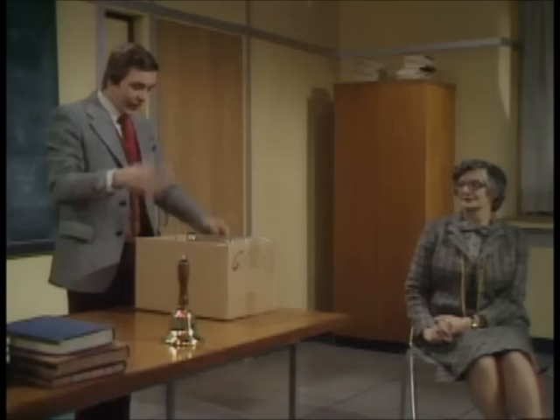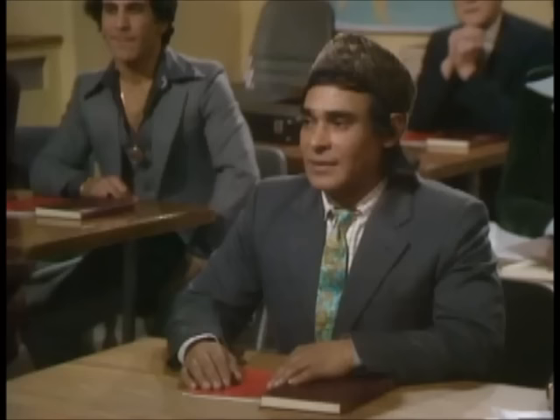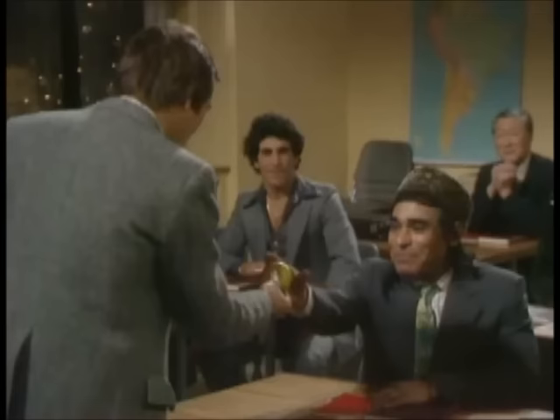Now, we're going to talk about shopping — buying things. I have here various items which at some time or another you'll all probably have to purchase. So I'm going to hold them up and ask you to identify them and we'll see how well you do. All right? Who shall we start with? Ali? Yes, please. What is this? Apple.